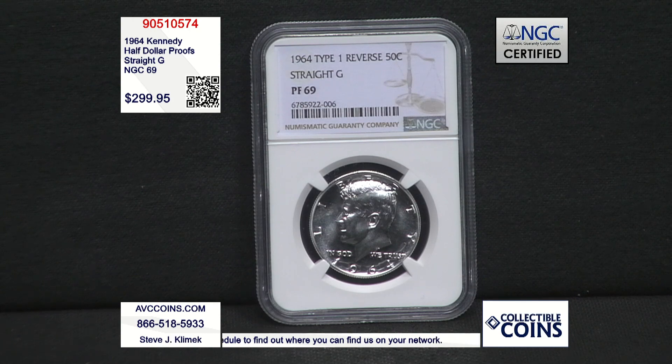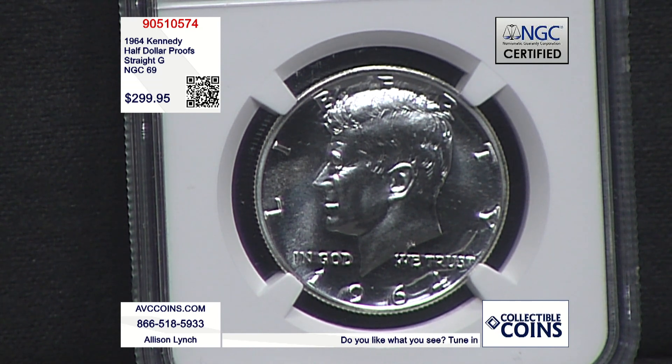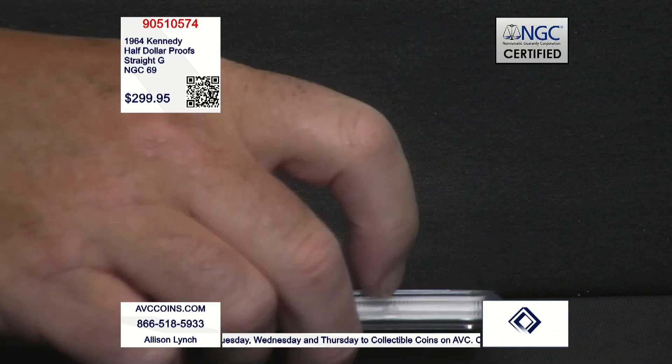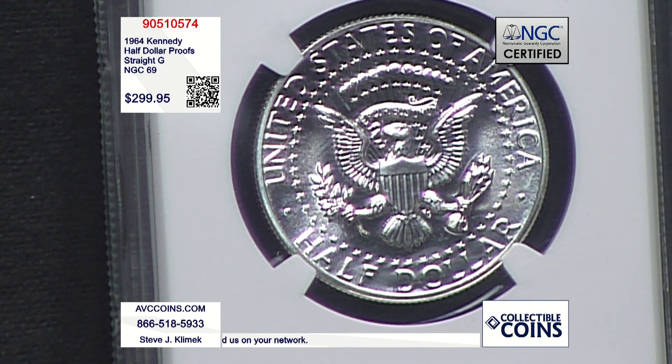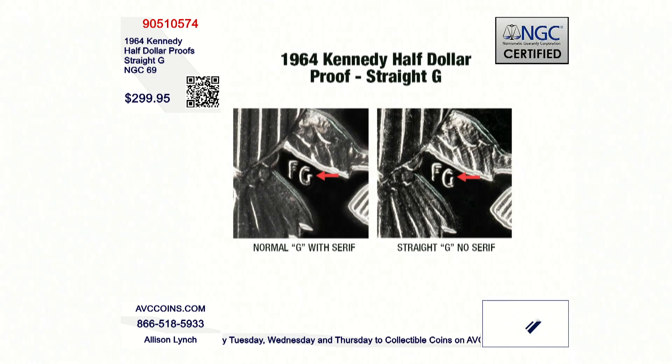It is the rarest outright, and the rest are not even close. The number of coins graded 69 out of 3.9 million is 11,386 — not a large number. If you want the accented hair in 69, there are 413 of them. Then you go to the straight G — 155 coins, period. NGC has been doing this for the last 40 years, and they've certified over 50,064 candidates in 67 or higher condition, which is still a small number out of 3.9 million.